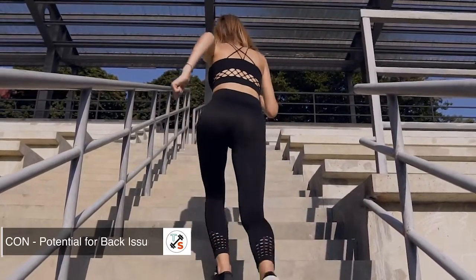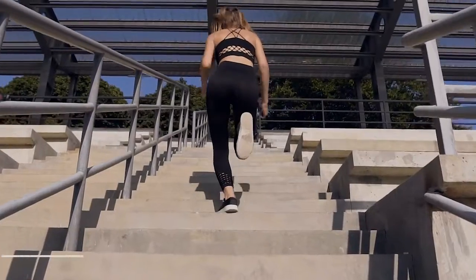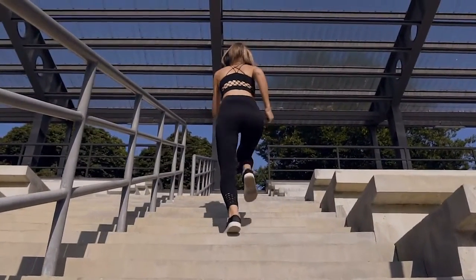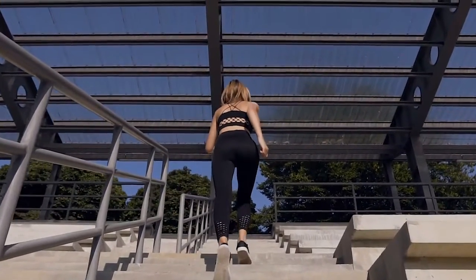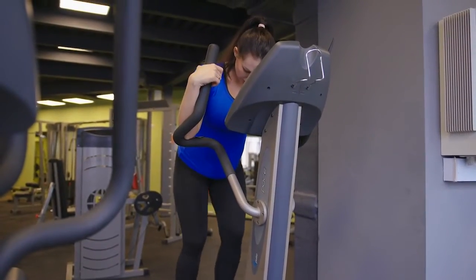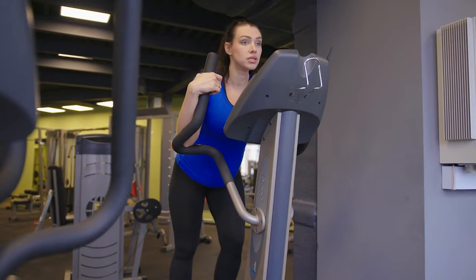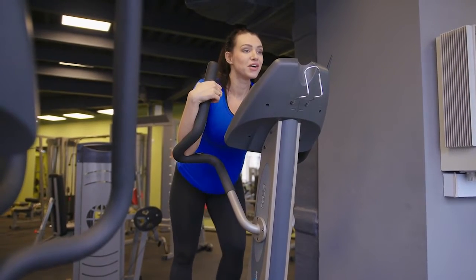Potential for back issues. Working out on a StairMaster may not be recommended for those suffering from chronic back problems. The reason for this is that there is a tendency for people to slouch on a StairStepper as they become more and more fatigued. The key here is to be aware of what you are doing with your body. If you can remind yourself to stand up straight, a StairStepper is great for actually improving posture. But long sessions with poor form can be a recipe for disaster.